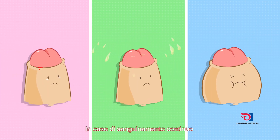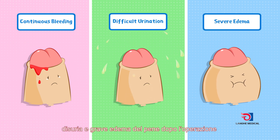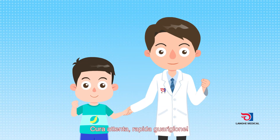In case of continuous bleeding, swelling, or severe pain in the penis after the operation, the doctor should be contacted in time. Careful care leads to a quick recovery.